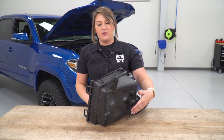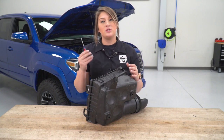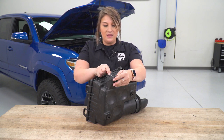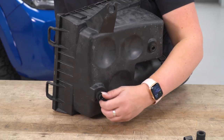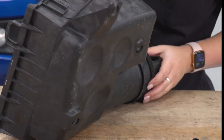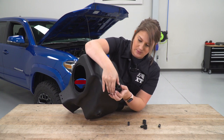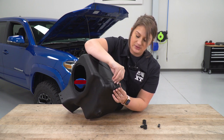Now we can swap over our grommets. We need to remove the three grommets where our bolts were sitting that secured down the bottom of our airbox and transfer those over to our new airbox. I'm going to take a flathead screwdriver and push out the metal sleeve in the middle, then manipulate the grommet to remove it from the airbox — just be careful that you're not damaging the grommet. Once the grommets are removed from the factory airbox, we put them in place on the new airbox and push the metal sleeves through to secure them.